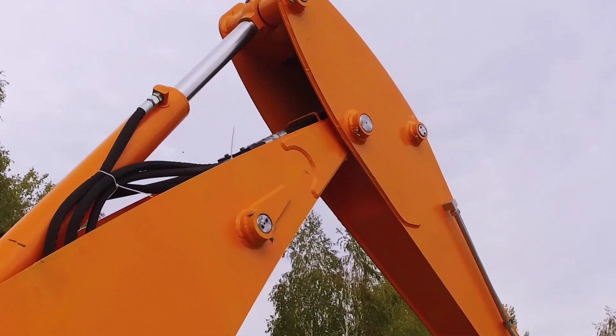Hi everybody, welcome back to Equipment World. You're watching The Dirt. I'm your host Brian, and today we're here to talk about a fluid that you don't pay attention to.